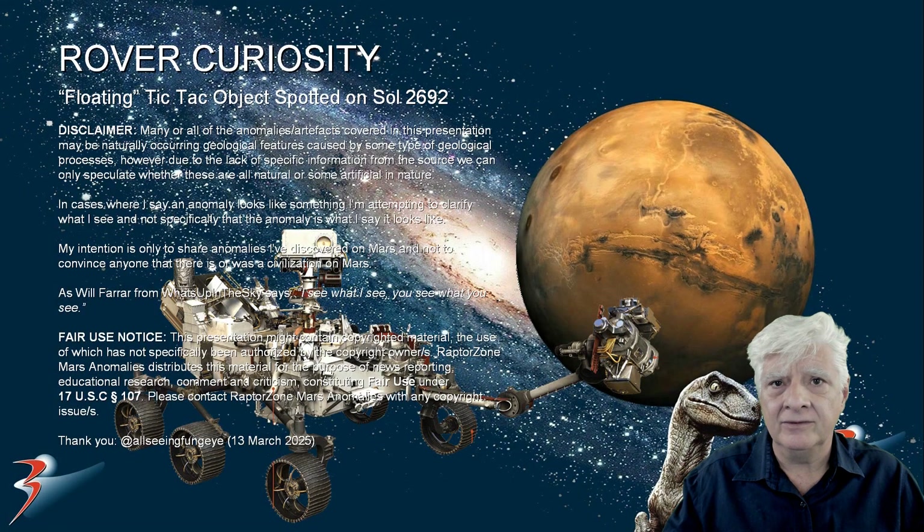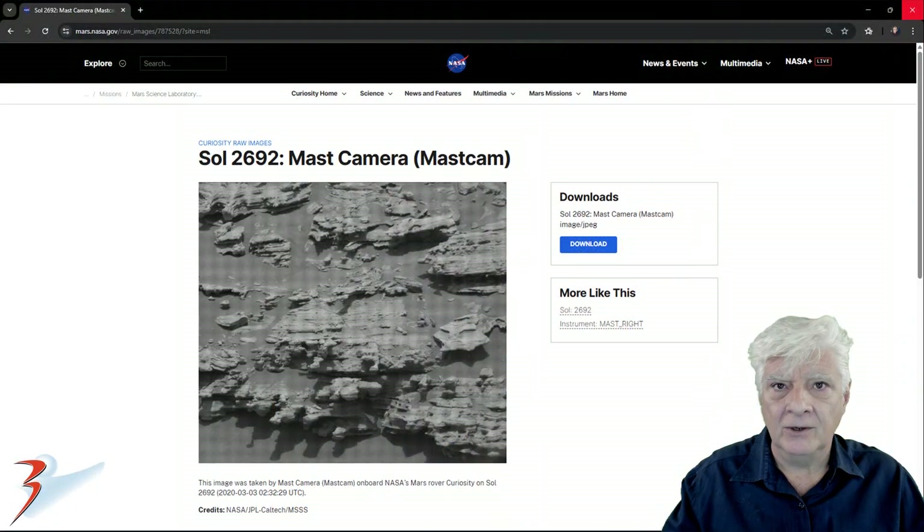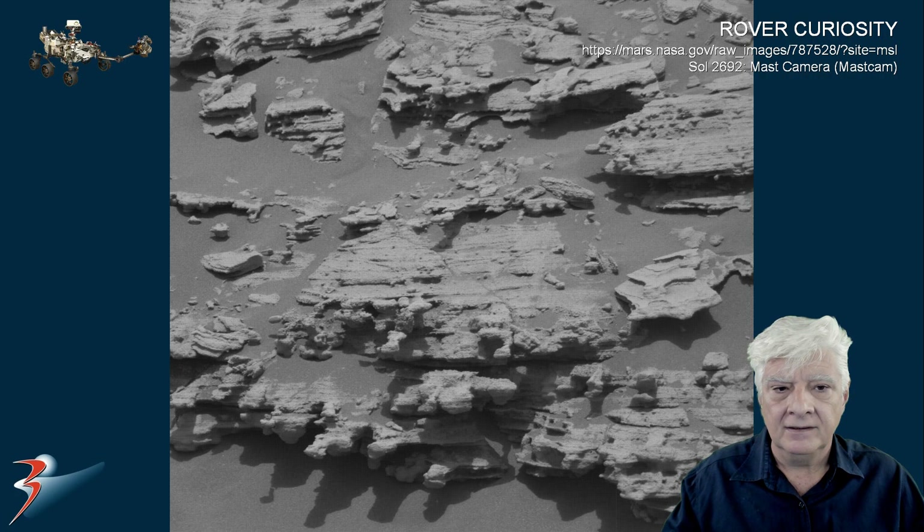The rover Curiosity photographed a really strange out-of-place object on Sol 2692. This object has gone viral on the internet. Thanks to 'All Seeing Fungi' who brought this to my attention on the 13th of March 2025. The cousins brothers on Third Phase of Moon also featured this one. The mast camera took this photograph on the 3rd of March 2020, Sol 2692.